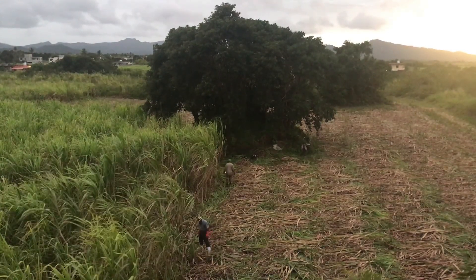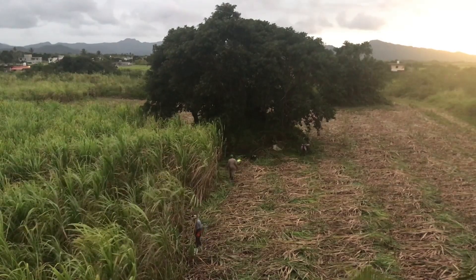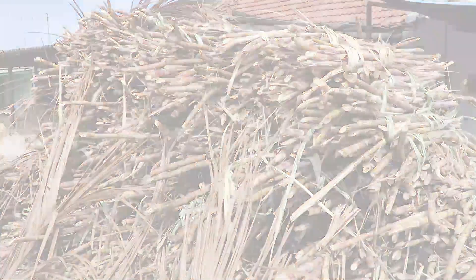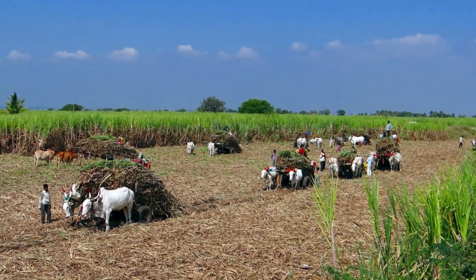Harvesting time arrives, and fields of sugarcane sway under the hands of workers. They cut down the mature cane stalks, bundle them together, and then transport these bundles to a sugar mill.